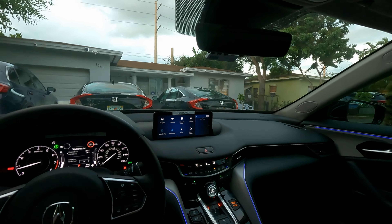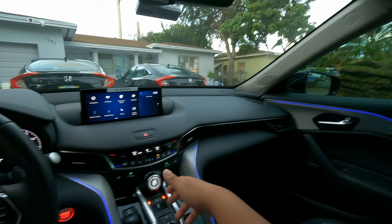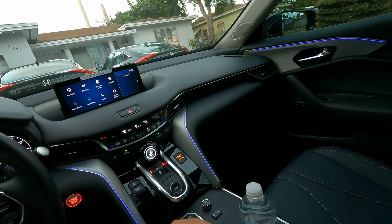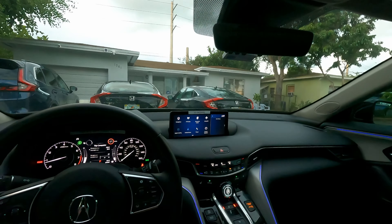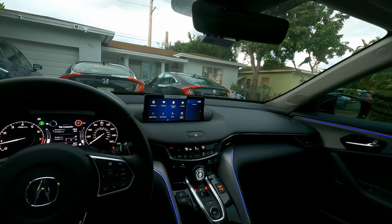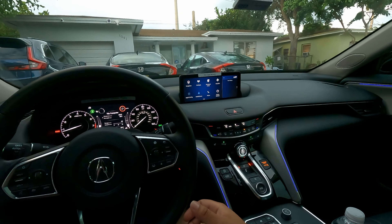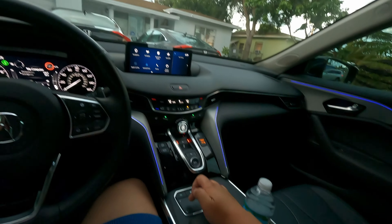The gear shifter layout is simple — you've got your parking button, reverse which you pull or push in, neutral, and drive/sport. You can push the drive/sport button while driving, which changes the way the car shifts. Sport dynamic mode makes the steering much tighter, shifts a little later, and changes the entire feel of the car. In Comfort and Normal, auto start-stop is enabled by default.